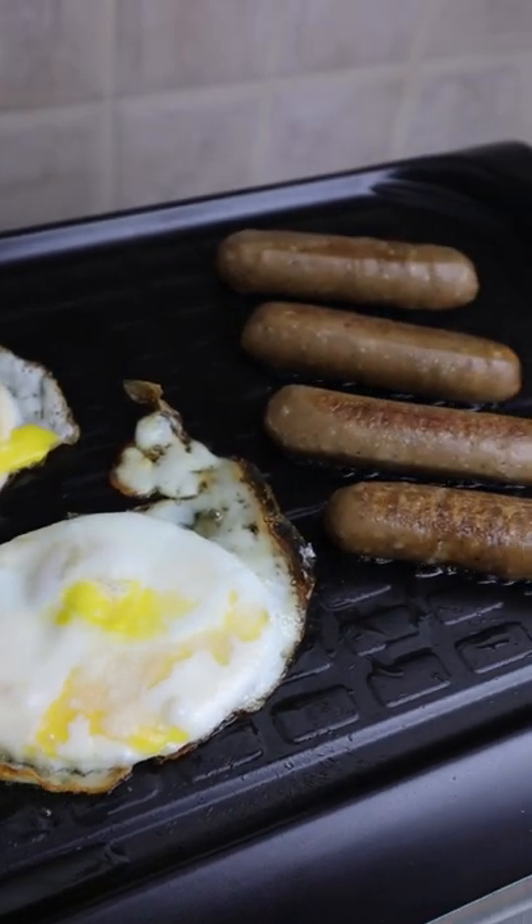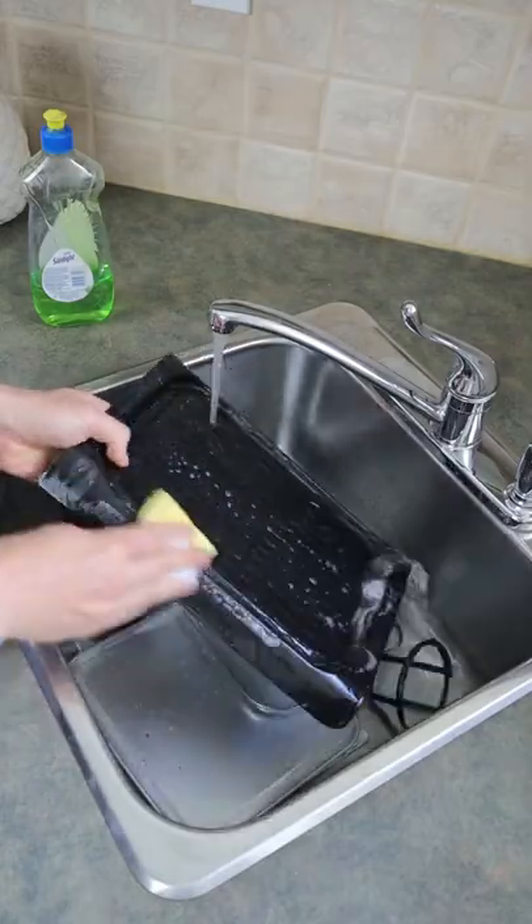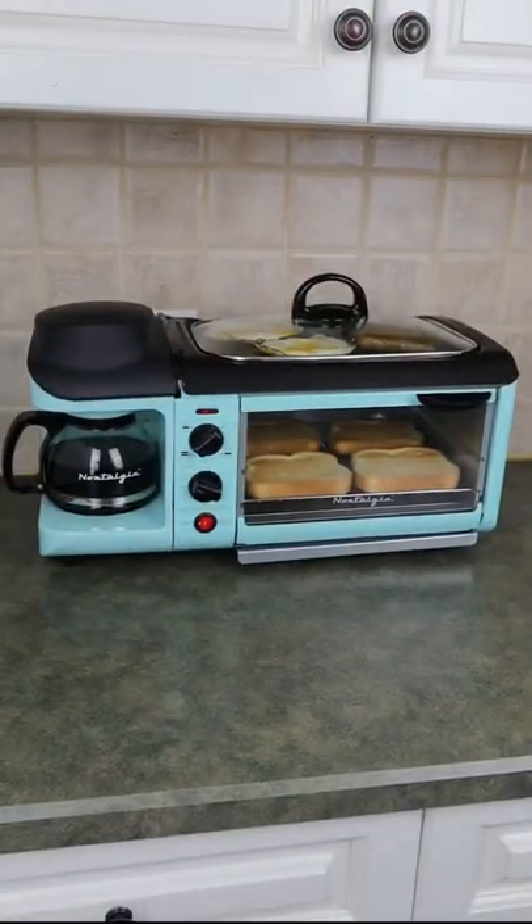It's ideal for small kitchens, dorm rooms, and campers, and it also comes apart for quick and easy clean up as well. So is this a useful find or not?